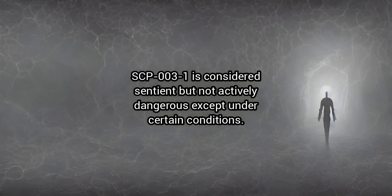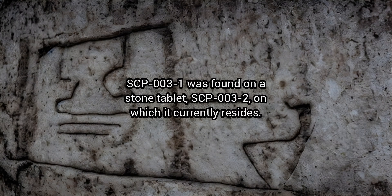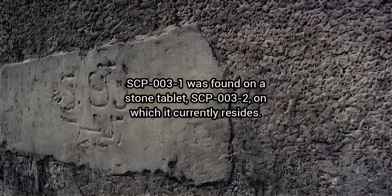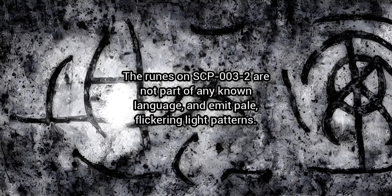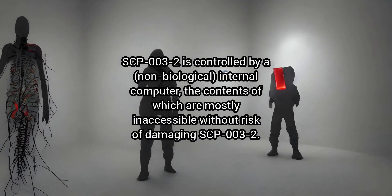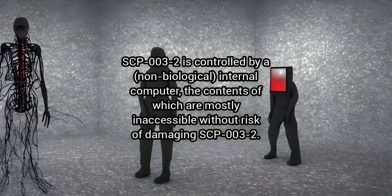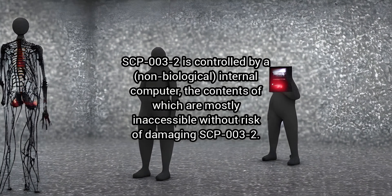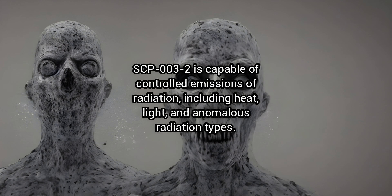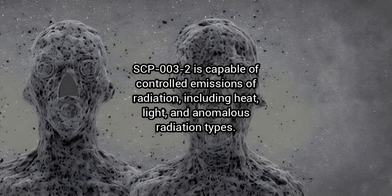SCP-3-1 is considered sentient but not actively dangerous except under certain conditions. SCP-3-1 was found on a stone tablet, SCP-3-2, on which it currently resides. The runes on SCP-3-2 are not part of any known language and emit pale, flickering light patterns. SCP-3-2 is controlled by a non-biological internal computer, the contents of which are mostly inaccessible without risk of damaging SCP-3-2. SCP-3-2 is capable of controlled emissions of radiation, including heat, light, and anomalous radiation types.